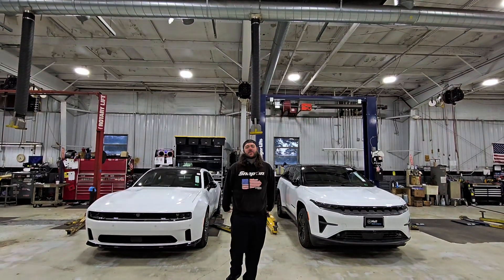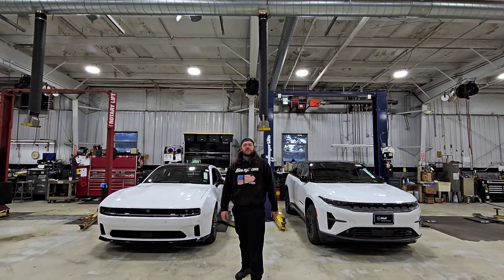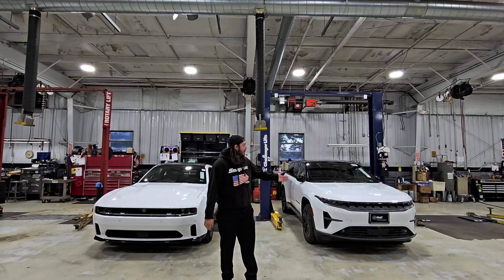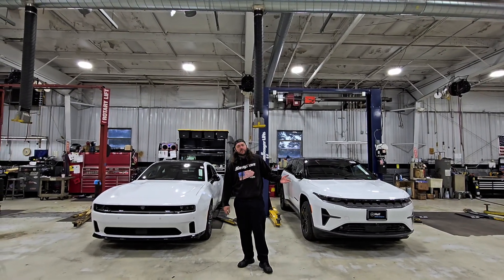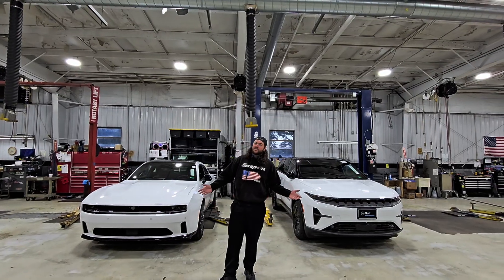What's going on, guys? My name is Jordan. I'm a technician at Hall Chrysler Dodge Jeep Ram in Virginia Beach, Virginia. And if you happen to be the owner of a Wagoneer S or a Dodge Charger Daytona, you've got some pretty exciting news. I'm sure you guys saw the thumbnail, you read the title, but I think you guys are going to like this.